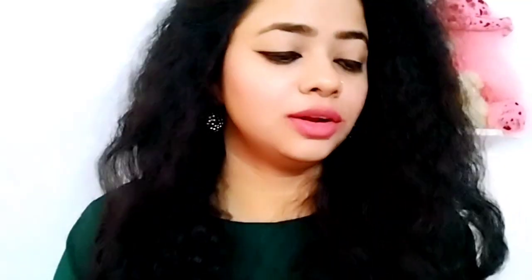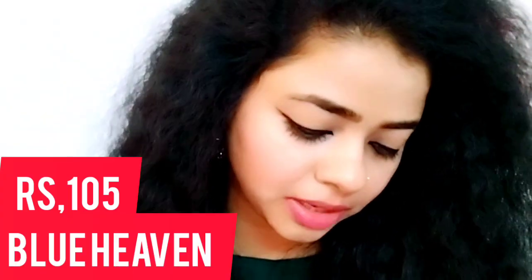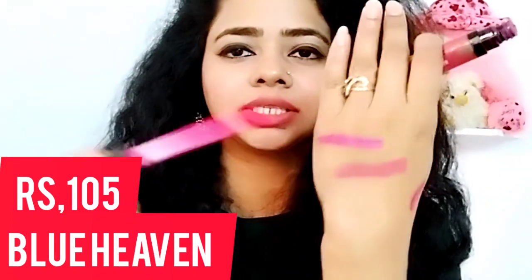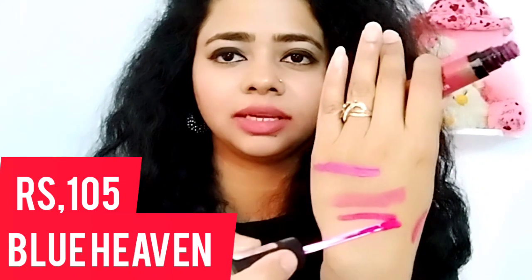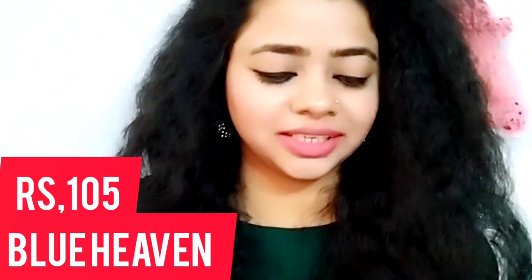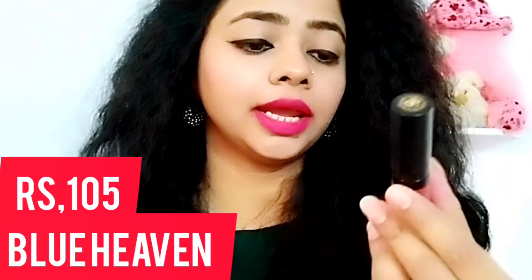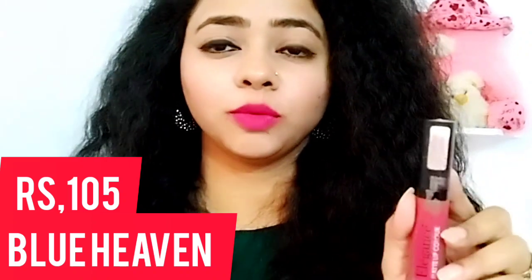This is my fourth lipstick, and the last lipstick is Blue Heaven's lipstick. I think it's MRP 105 and I got it for Rs. 95. It's a very good color — it's a hot pink. This is the Elegance Matte Lip Color by Blue Heaven and it's also a very good color.